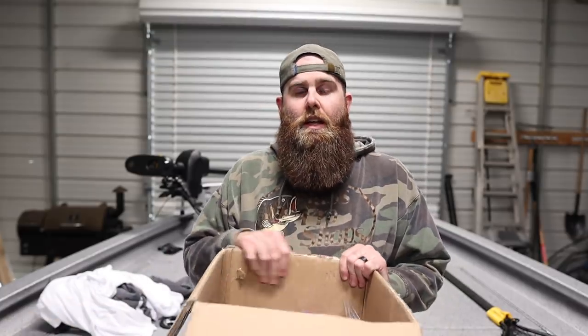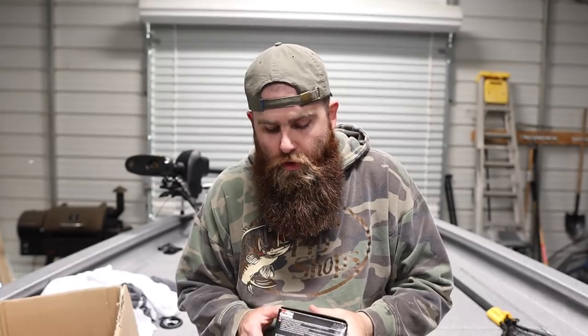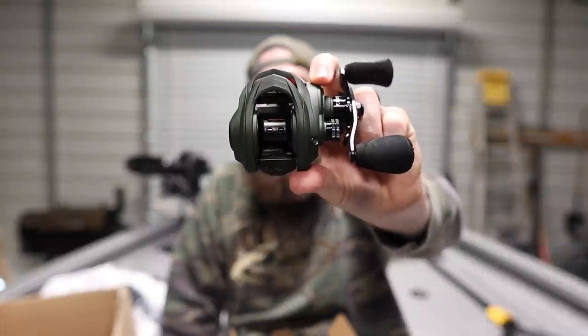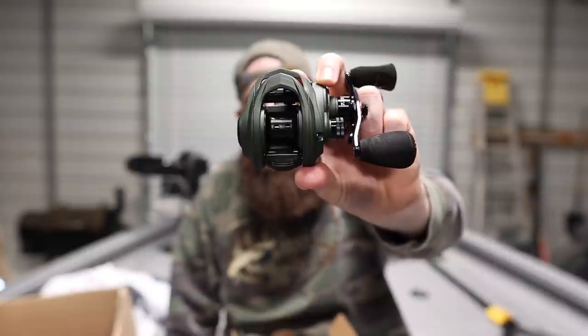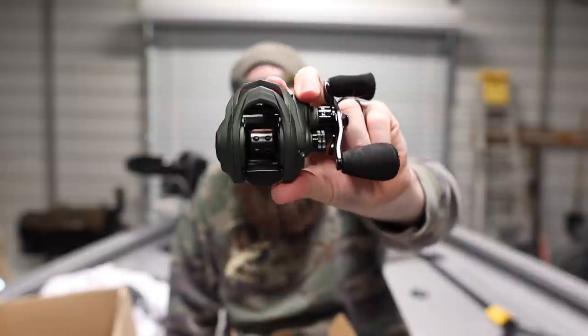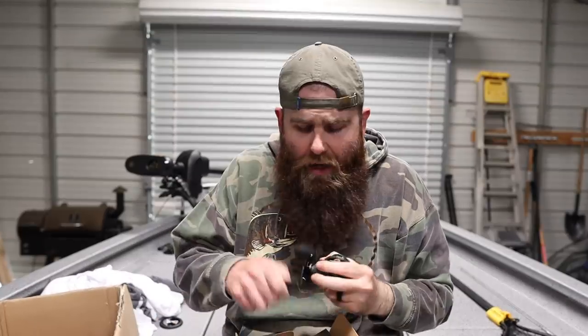Without further ado, let's get into this box. First thing on top is the Abu Garcia Zeta reel. These Zetas are really cool — they are the matte green reels that Abu Garcia offers. When these came out they were a huge hit because of the color scheme. I mean, it looks like a stealth bomber. I love matte green anything — I actually saw a Sequoia that color the other day and fell in love with it.